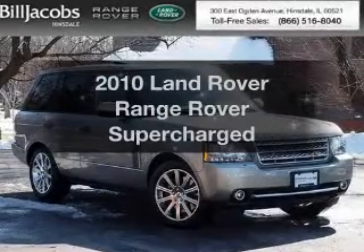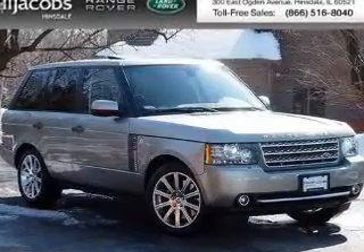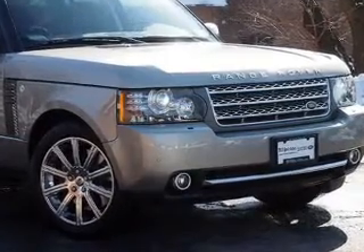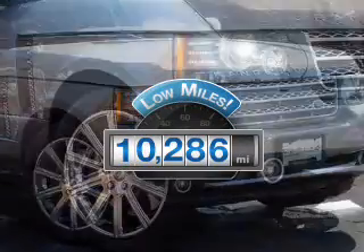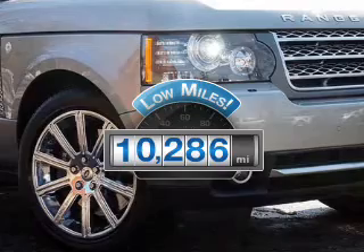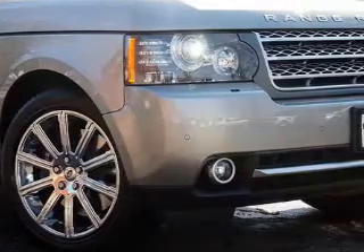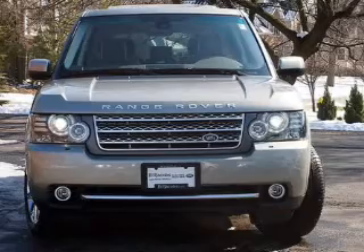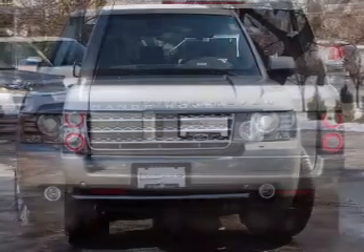Imagine yourself in this 2010 Land Rover Range Rover. If you're looking for an automobile with great attributes, look no further. A low odometer reading makes this vehicle a great value at this price. The powertrain includes four-wheel drive with a powerful eight-cylinder engine driven by a six-speed automatic transmission.